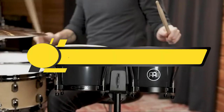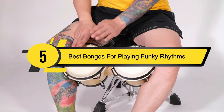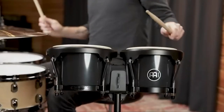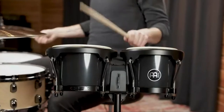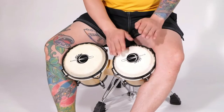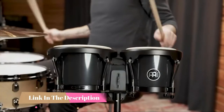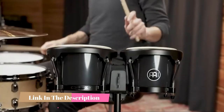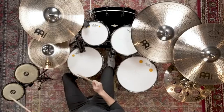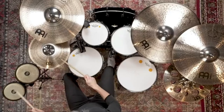Hi everyone, today we're going to take a look at the five best bongos for playing funky rhythms on the market for this year. First we're going to show you our five best picks, then we'll talk about what you should look for before buying. You can find timestamps and links to all the products we mention in this video down in the description below.